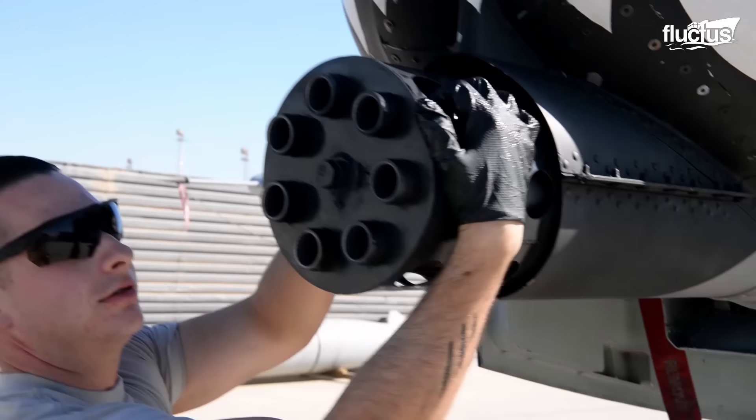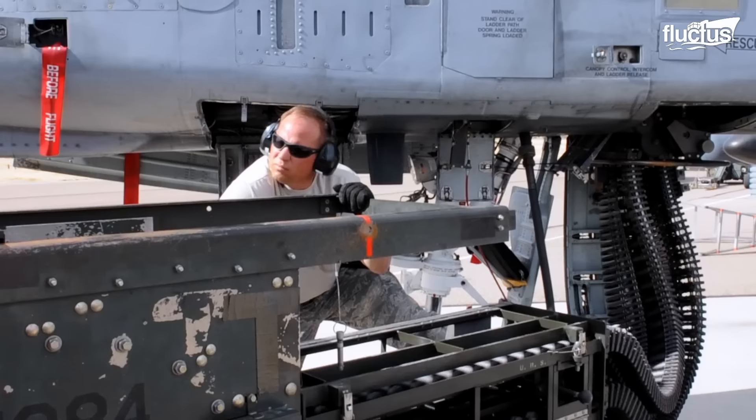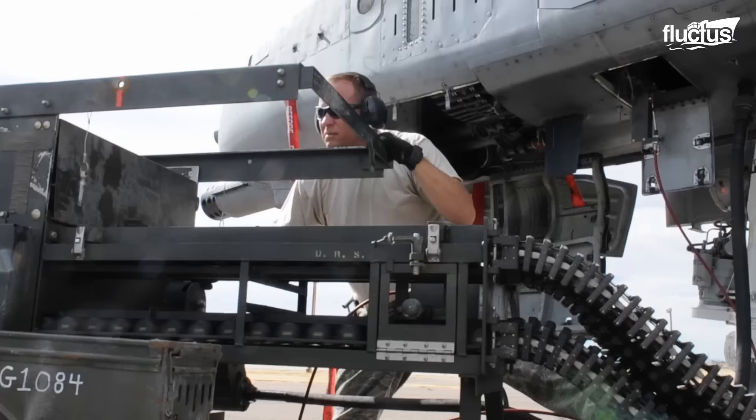A-10 pilots are also trained in using the aircraft's powerful 30-millimeter GAU-8A Avenger cannon, which is capable of firing 4,200 rounds per minute and is a critical component of the Warthog's ground-attack capabilities.